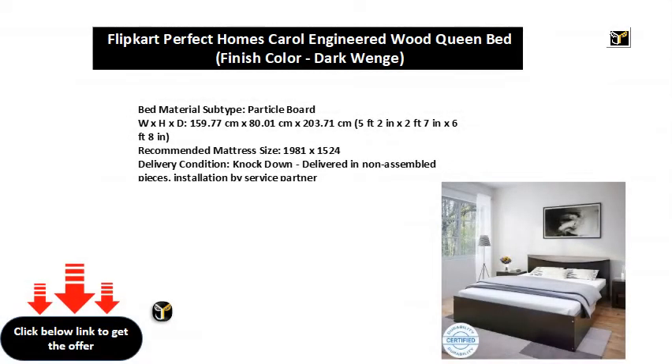Bed Material Subtype: Particle Board. Dimensions (W x H x D): 159.77 cm x 80.01 cm x 203.71 cm, or 5 feet 2 inches x 2 feet 7 inches x 6 feet 8 inches. Recommended Mattress Size: 1981 x 1524.